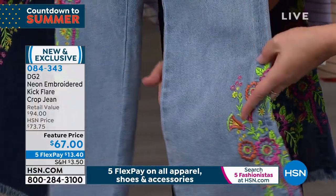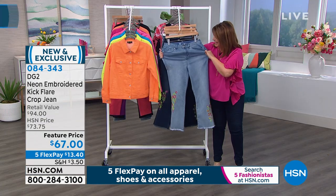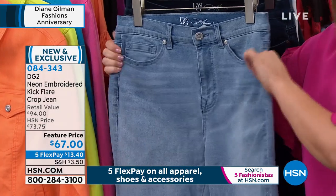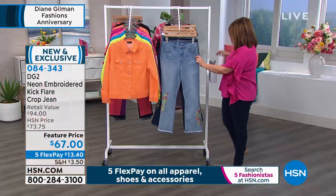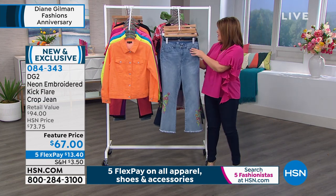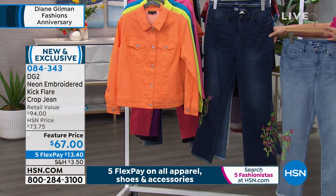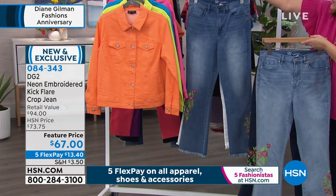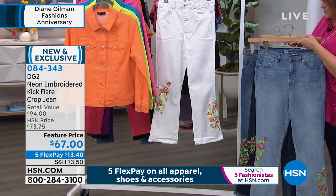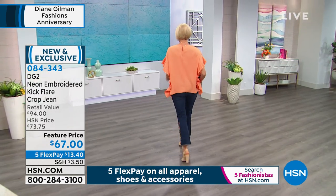These embroidered kickflare jeans remind us of Cinco de Mayo! Colors: your lightest is chambray, then indigo for the darkest, mid-tone for medium, and a gorgeous white. This comes in sizes 2 through 24, and in petite, average, and tall inseams. Diane, this is pretty much what made you our Jean Queen — it's like getting a custom pair of jeans made by a woman who's been designing costumes and jeans for rock stars since the '70s.